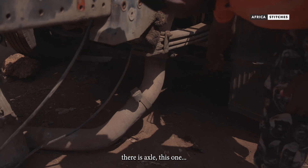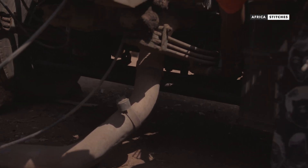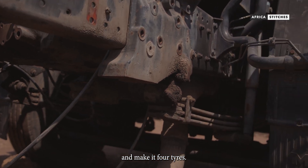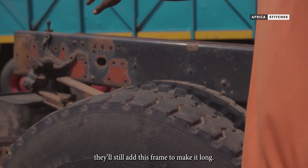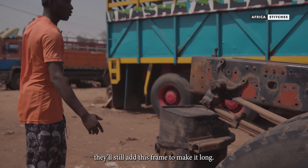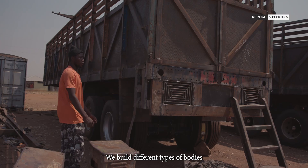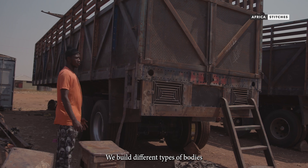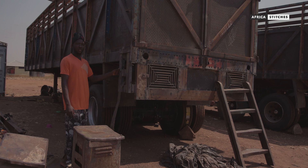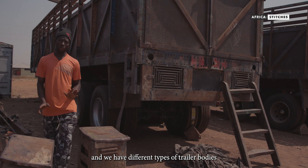They will bring them two times here, and let them be four tires. They will still add this frame, add more, and let them be long. We have different types of bodies we build — like this one, it's a trailer body, and we have different types of trailer body.